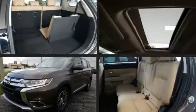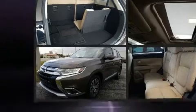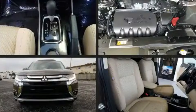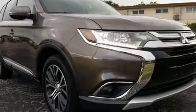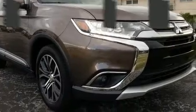Get excited about the 2017 Mitsubishi Outlander. Under the hood you'll find a four-cylinder engine with more than 150 horsepower, and for added security, dynamic stability control supplements the drivetrain.